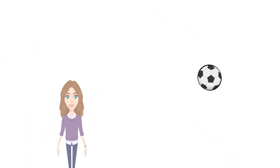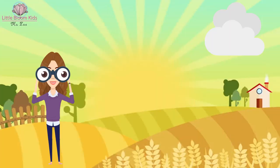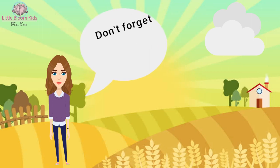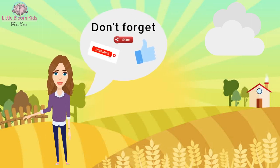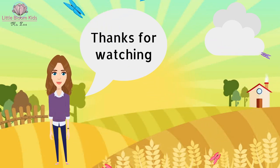In this channel we will keep exploring, having fun, and practicing more and more — and of course, we will learn together. Don't forget to like, subscribe, and share the video. Thanks for watching, see you next time!